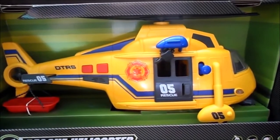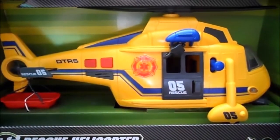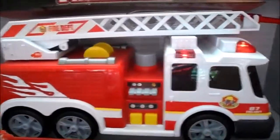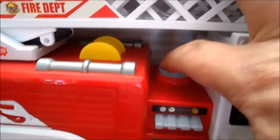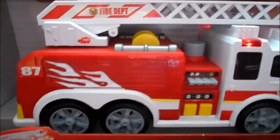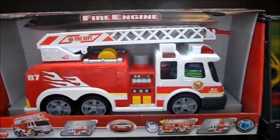Number two is the new American style fire engine. The UK style fire engine is still around in some places - it actually has a pump, there's a tank underneath, and it will actually really pump water.